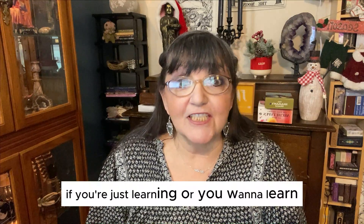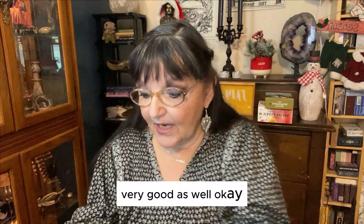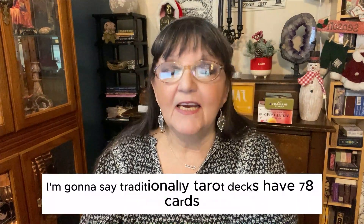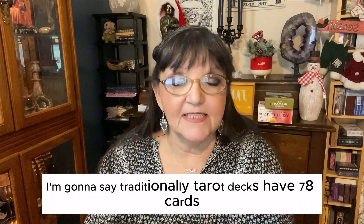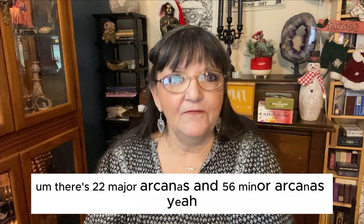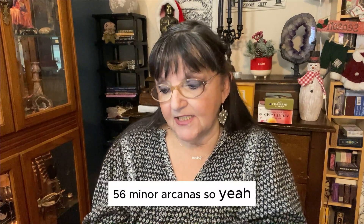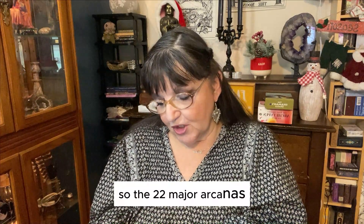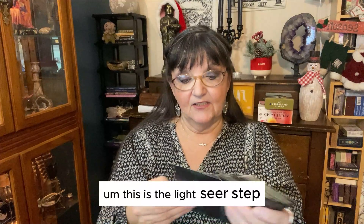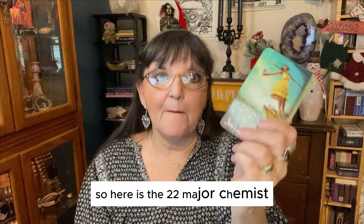And for yourself, if you're just learning or you want to learn, this is very, very good as well. So first of all, most tarot decks — I'm going to say traditionally — tarot decks have 78 cards. There are 22 major arcanas and 56 minor arcanas. So the 22 major arcanas — I'll pull them out here — this is the Light Seer's deck. So here are the 22 major arcanas.